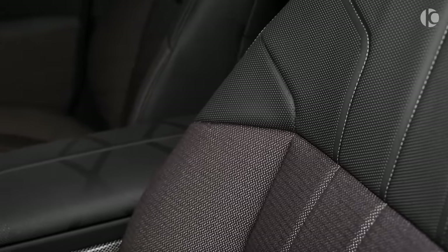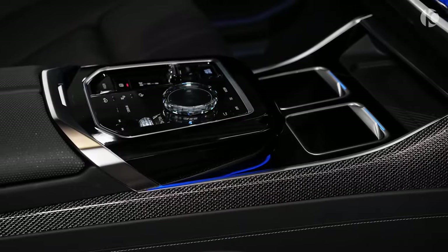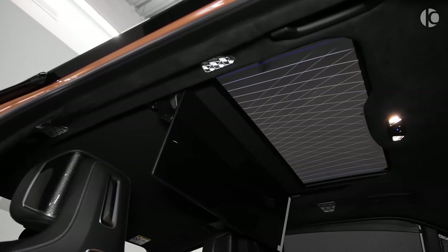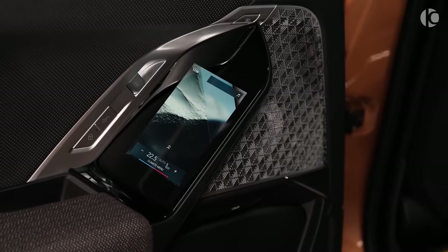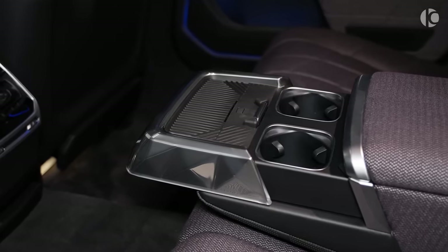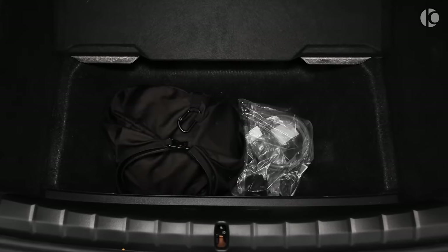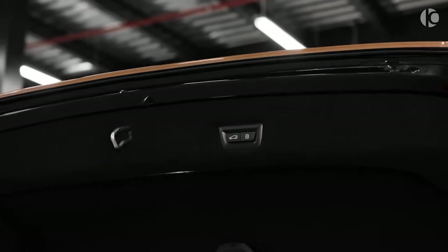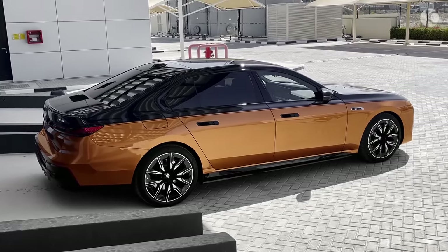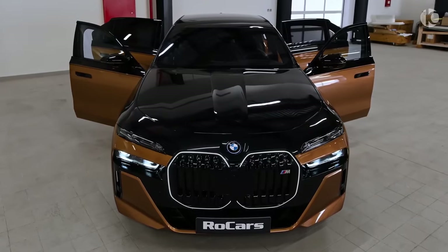Yet there's no mistaking the undeniable presence of a Bavarian powerhouse. As the doors glide open, the hush symphony of electric silence welcomes you. Stepping inside is like entering a private sanctuary. Premium leather swaddles every surface, bathed in the soft glow of ambient lighting that dances across panoramic moonroofs. The seats, sculpted for ultimate comfort, offer massaging whispers and adjustable bolstering that cradles you like a favorite armchair. The i7's opulence goes beyond mere materials — it's in the panoramic touchscreen that stretches across the dash, the haptic feedback buttons, and the Bowers and Wilkins diamond surround sound system that washes over you in waves of sonic purity.